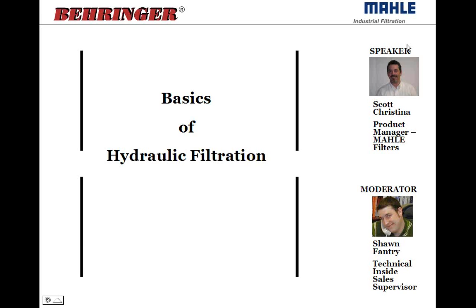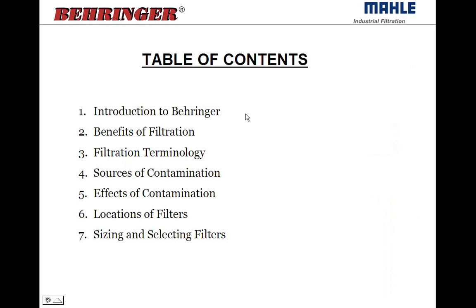What I'd like to do today is cover — start off with an introduction to Behringer. For those that aren't familiar with Behringer, I just want to spend a couple of minutes and talk a little bit about the Behringer company in general.